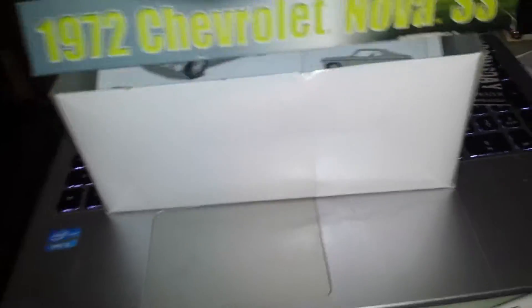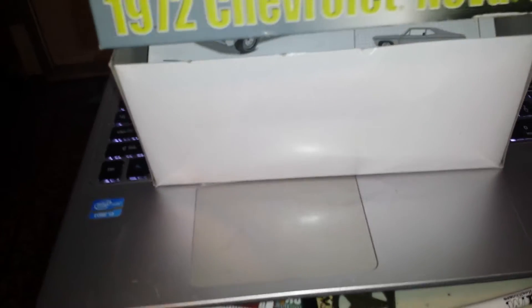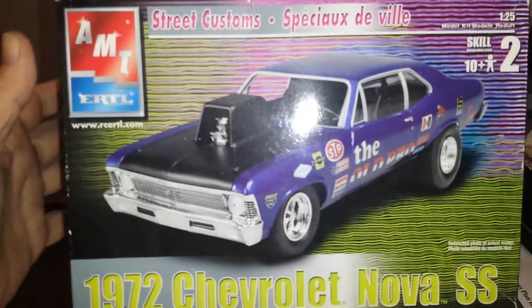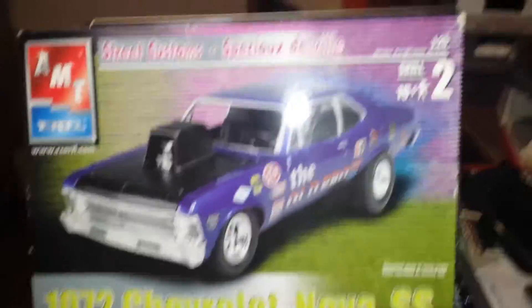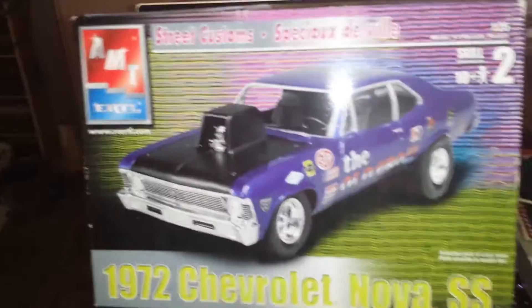Anyways, Chip — day late, dollar shy, sorry about that. I was not doing well yesterday, pretty much stuck on the couch. But that's it right there and I'll get this up ASAP.